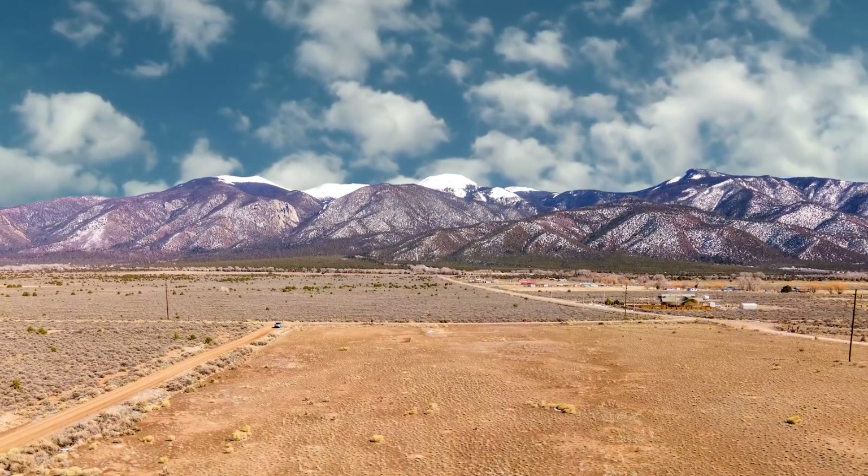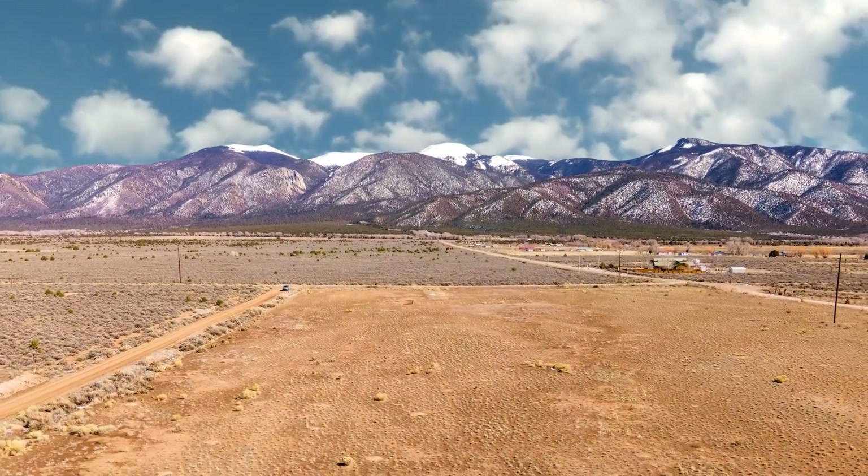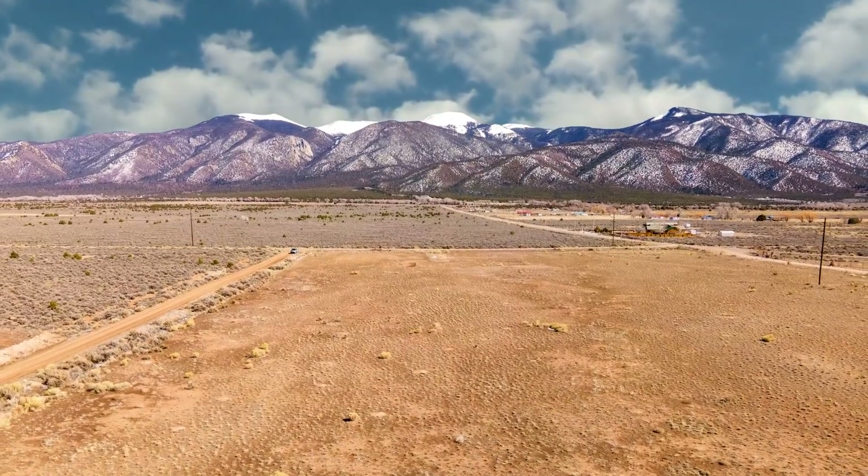Hello, this is Tori with Landio. We have a new four-acre property with electricity, road frontage, and amazing mountain views near Taos, New Mexico.